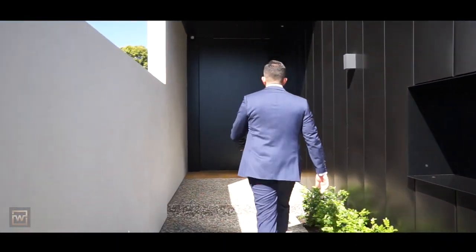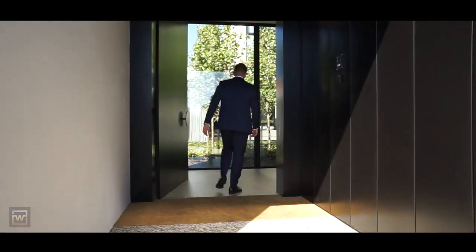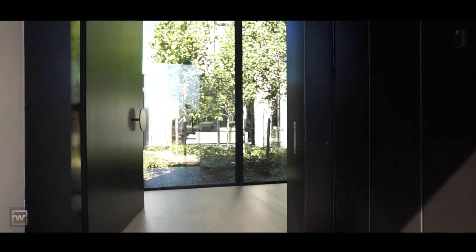This home sets a new benchmark for luxury family living. This is one of those homes you dream of. Let's have a look around.